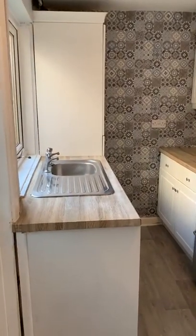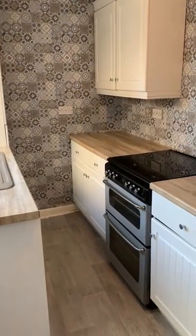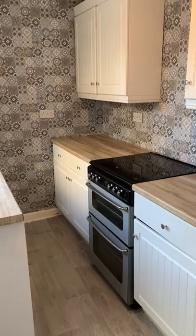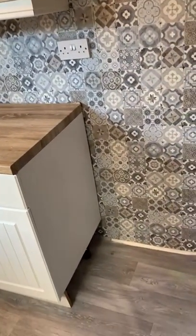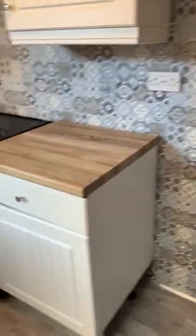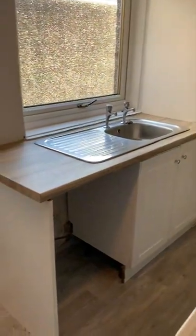Kitchen area — gas hob, looks like a gas oven, a two-burner oven there, and then space for your fridge freezer. Then you could have your washing machine just there as well.